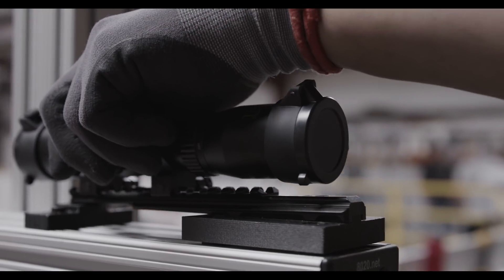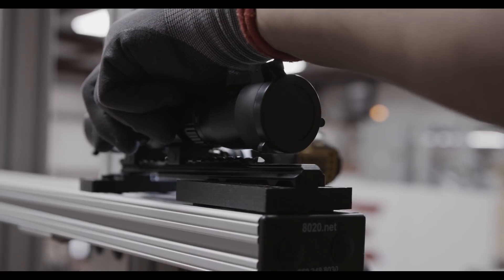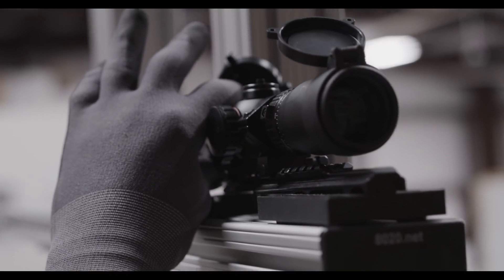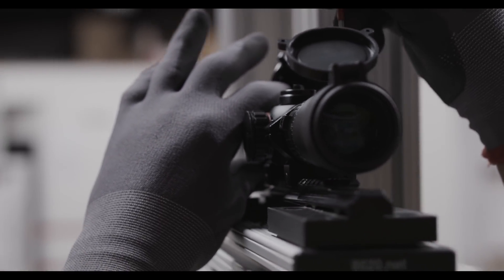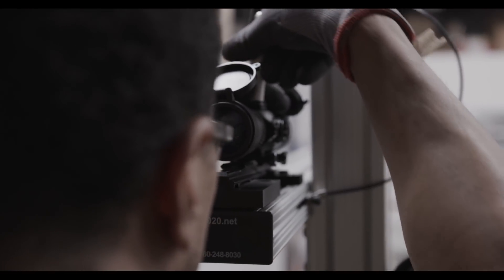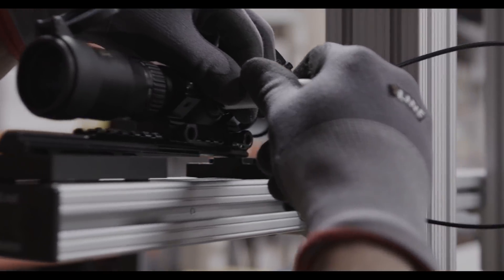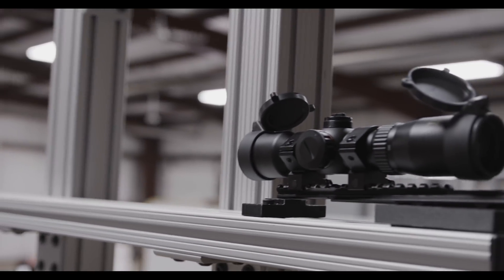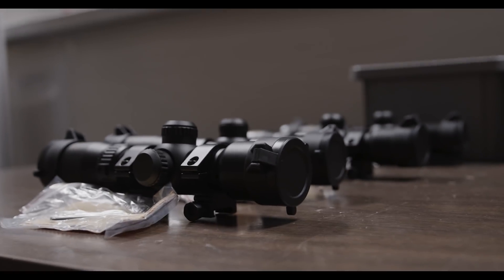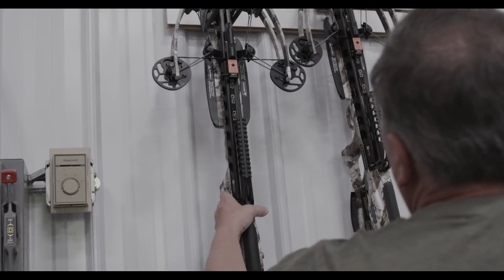At this stage, technicians perform many different scope quality checks, including checking the fitment of the scope rings, testing the illumination of the dots in the reticle and the illumination adjustment knob, checking windage and elevation adjustment capabilities, visually inspecting glass for clarity, testing the eye relief adjustment, and verifying that the scope is level. This bore sighting process ensures that scopes packaged with TenPoint crossbows function properly, which means less time setting up and more time in the woods.